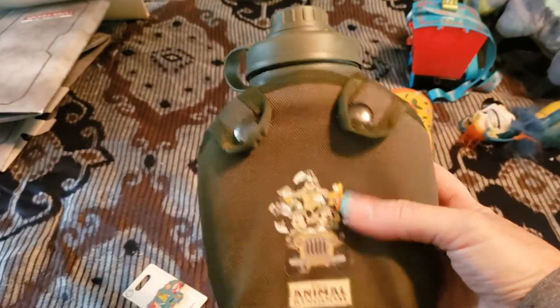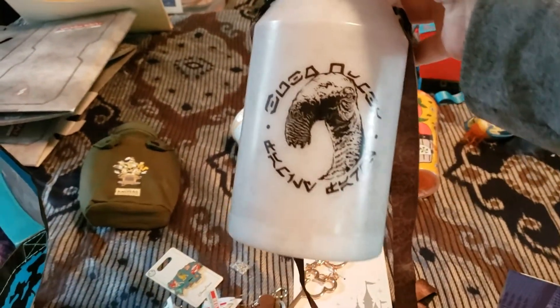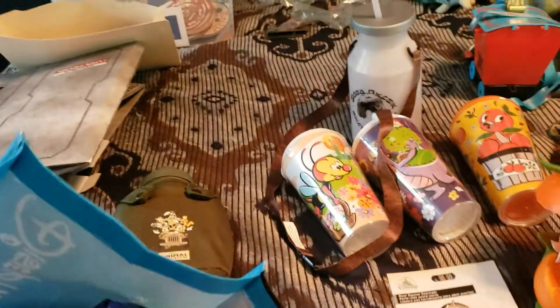We got this Animal Kingdom cup - you get a drink in that. This is the cup that you get at Galaxy's Edge for the milk, so I got that. They have a new orange bird zipper, so I got that.